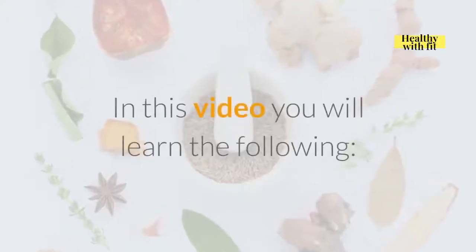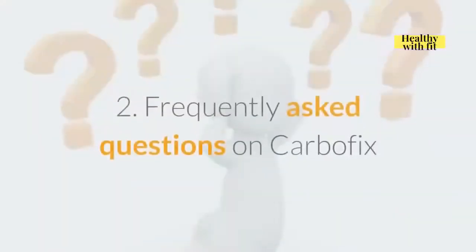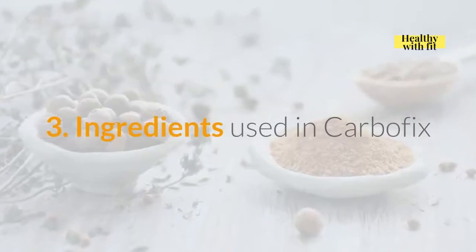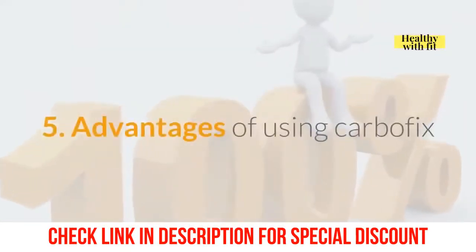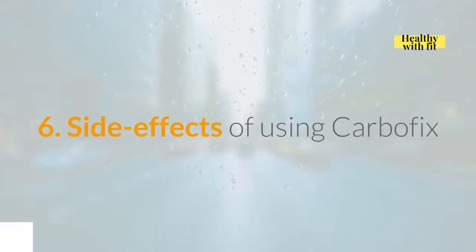In this video you will learn the following: what CarboFix is all about, frequently asked questions on CarboFix, ingredients used in CarboFix, reviews on CarboFix, advantages of using CarboFix, and side effects of using CarboFix.